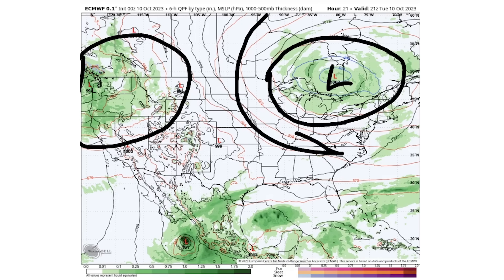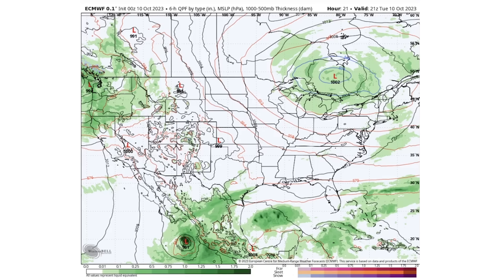We have a lot of cold air pouring into the eastern United States, and this is bringing some dreary weather with it as well.